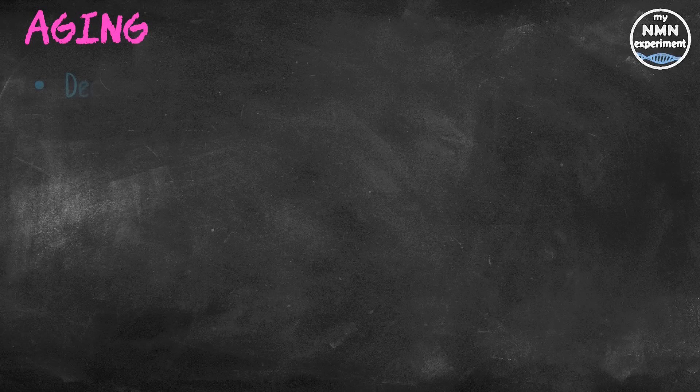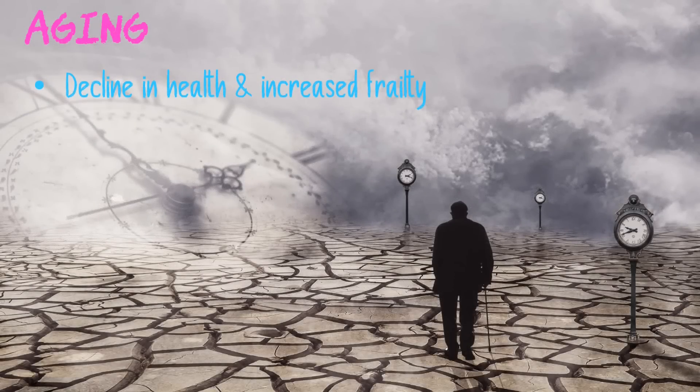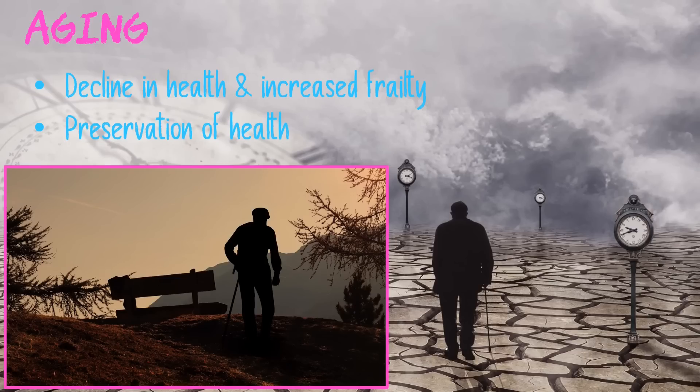Aging is associated with an overall decline in health and increased frailty, and is a major risk factor for multiple chronic age-related diseases — one being frailty syndrome, characterised by weakness, fatigue, and low physical activity, affecting more than 30% of the elderly population. Increasing our understanding of the mechanisms underlying the aging process is a top priority to facilitate the development of interventions that will lead to the preservation of health and improvements in survival, lifespan, and health span.